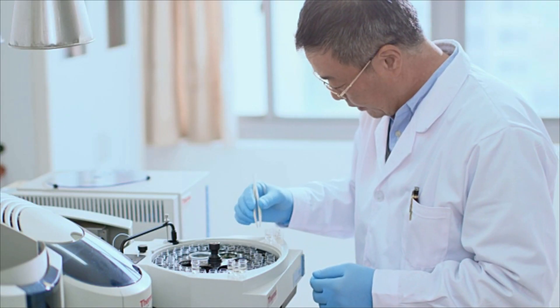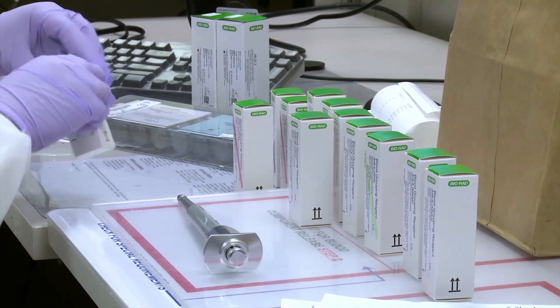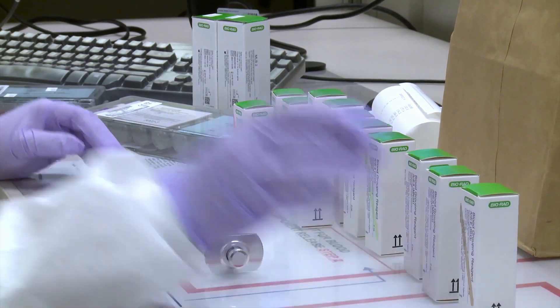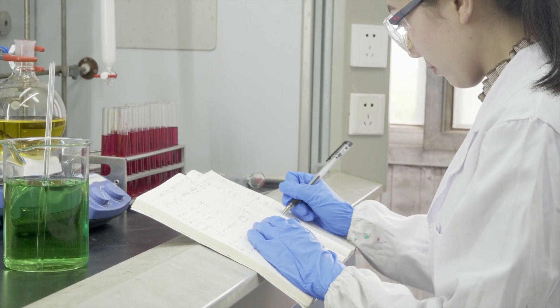In labs, chemical technicians help conduct experiments in research and development — for example, helping develop new medicines or clean energy and pollution control solutions. They prepare reports and give presentations to describe results.